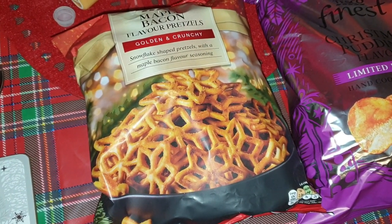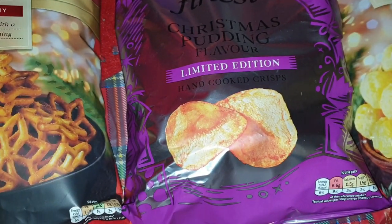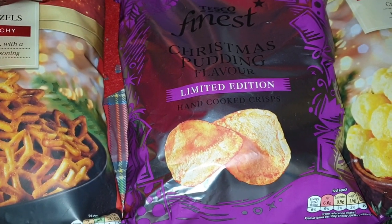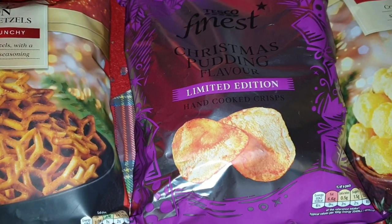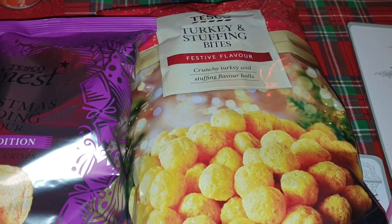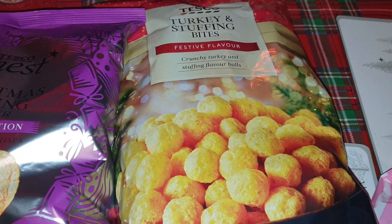I've got some maple bacon flavour pretzels — how does that sound? Maple bacon flavour pretzels! I also got these — I had to get them just to let the kids try them: Christmas pudding flavour crisps. They're so random; I wonder how they taste, I wonder if they're sweet or savoury. I'm looking forward to trying them. And I got some turkey and stuffing bites — I think we've had these before, maybe a couple of years ago.